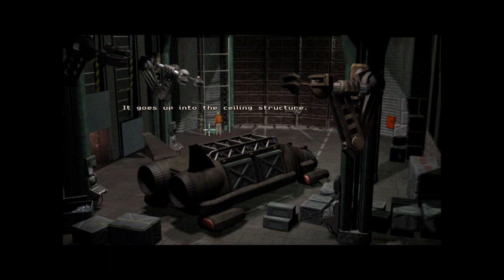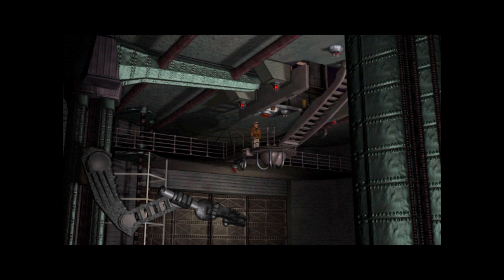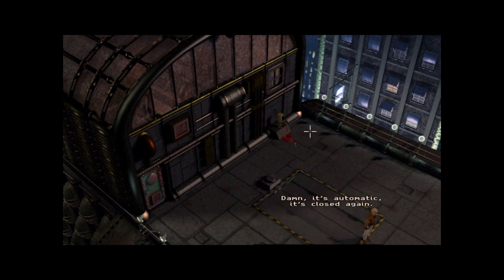Trapdoor — it goes up into the ceiling structure. I think it's the controls for the trapdoor. Which trapdoor? Oh, that trapdoor! What, no puzzles or anything? No stuck buttons? Impressive. This must lead out onto the roof. It's open now — I can get out onto the roof. So go to the roof — thank you. Damn, it's automatic — it's closed again. Oh shit, so now I'm trapped because the trapdoor is closed.